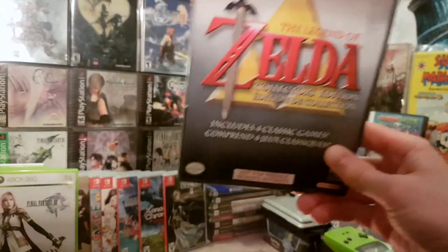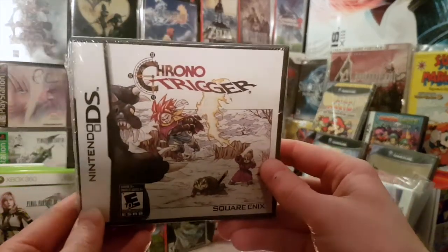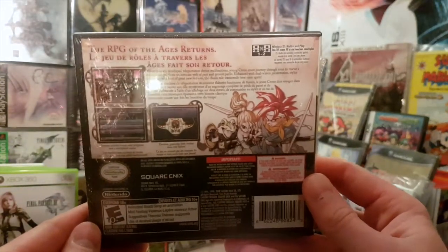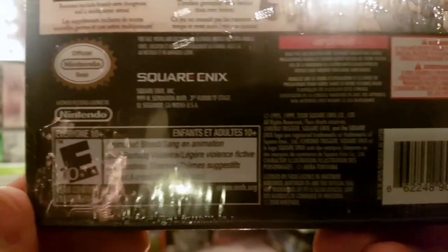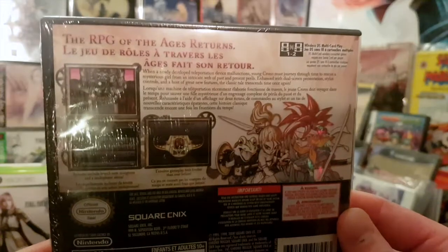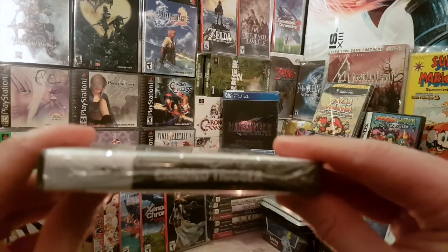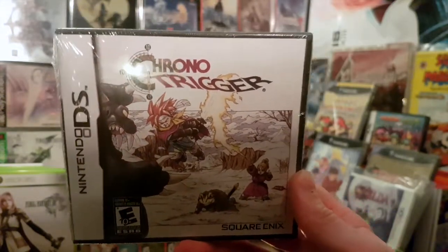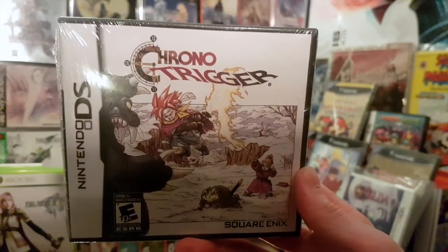When I went there on New Year's Day 2021, they also had a sealed copy of Chrono Trigger for the Nintendo DS. It originally came out for the Super Nintendo and was re-released in 2008 — you can see the date on there. I got it as soon as it came out and played it a lot on my DS. I loved the extra features and extra dungeons.